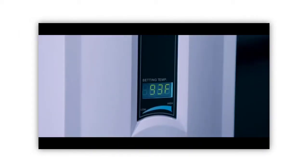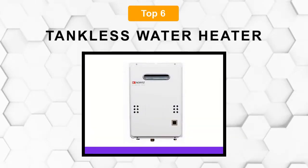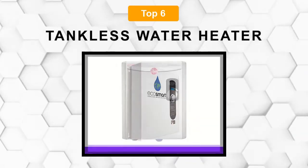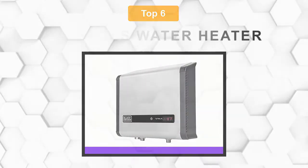Are you looking for the best tankless water heater? In this video, we will break down the top 6 tankless water heaters on the market. We have included links in the description for each product mentioned, so make sure you check those out to see which one is in your budget range.